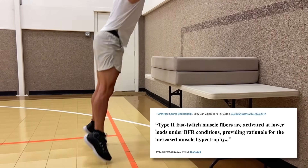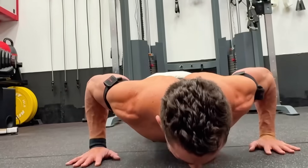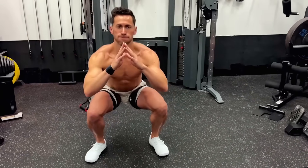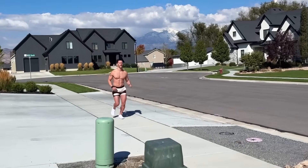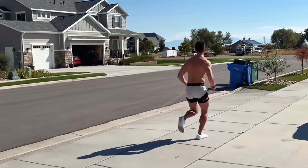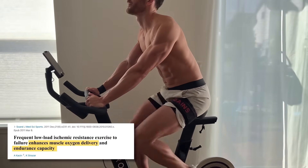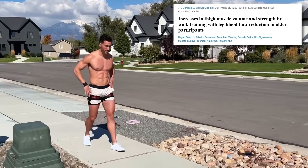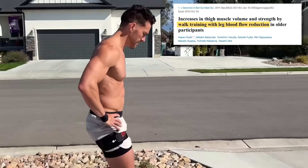It also significantly increases fast twitch fiber recruitment, making you more explosive. If you're traveling or don't have access to equipment, you can get high-load growth or better using just body weight. You can even add pro-grade BFR to cardio and trigger maximum growth on top of the aerobic benefits simultaneously. BFR also doubles muscular endurance in just four weeks by enhancing muscle oxygen capacity.